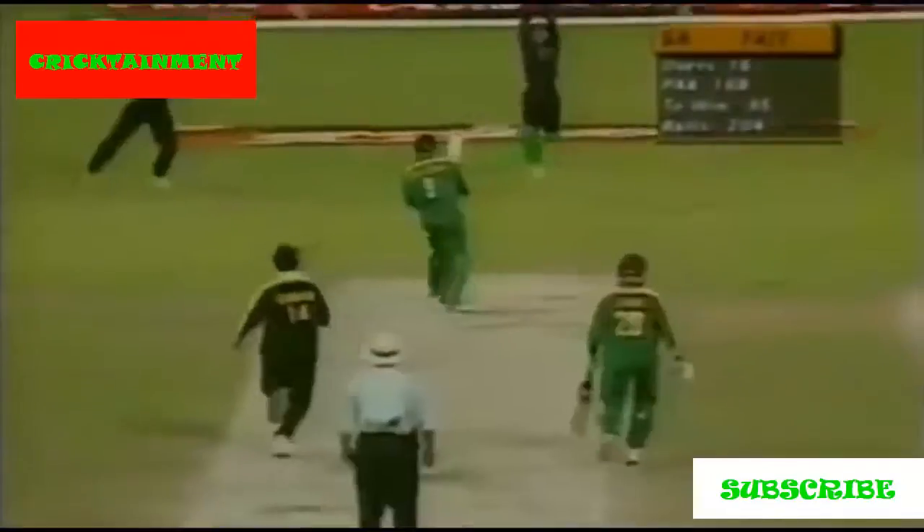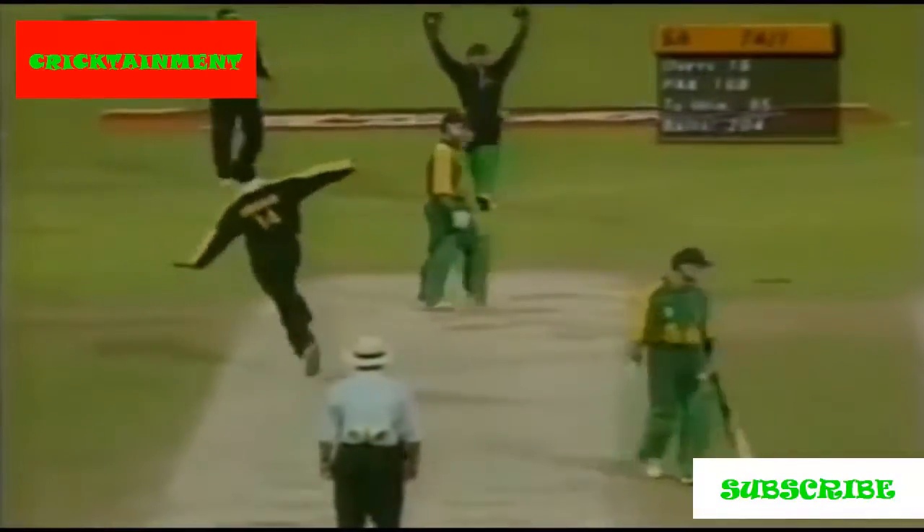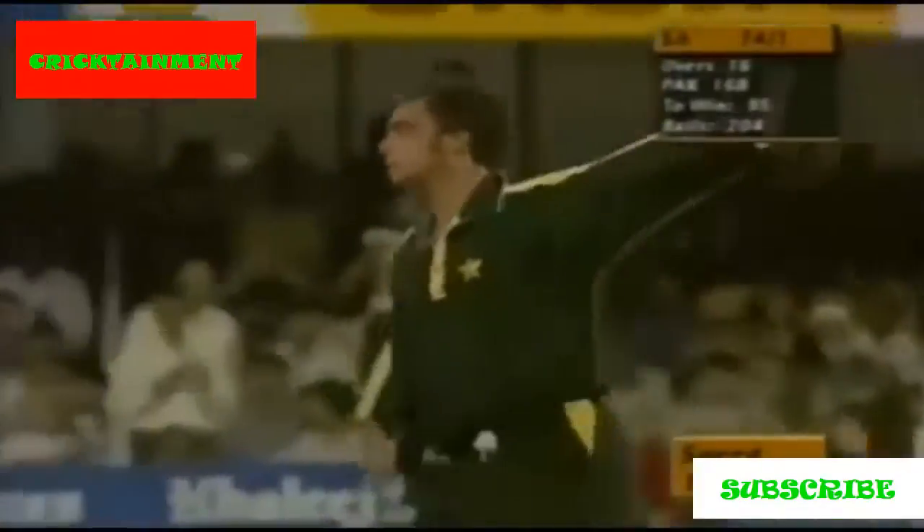Four. Boucher on strike. Oh, there's a bouncer and there's a big appeal for caught behind and he's given him out, given him out too. That's a beautiful delivery.